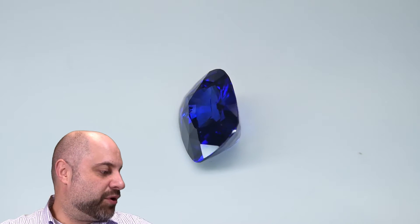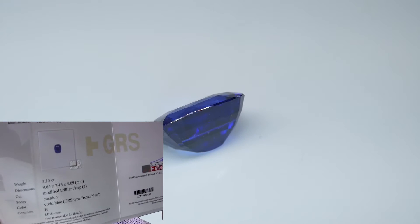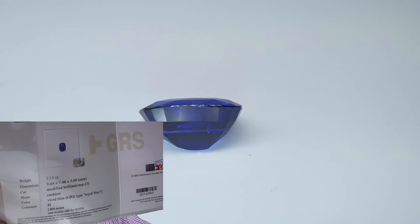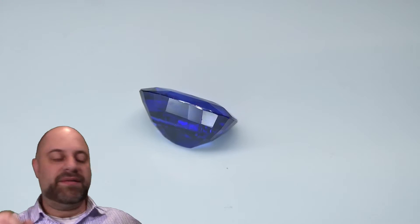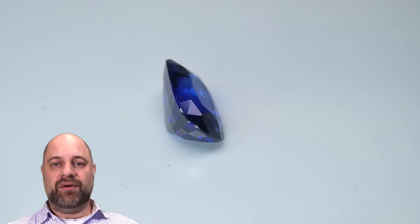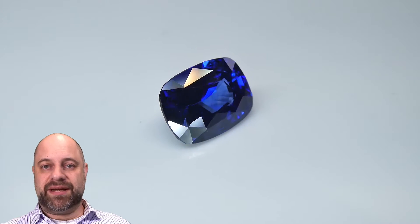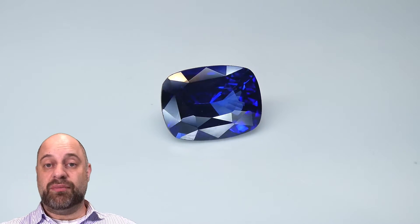I'm going to give you a super quick look at the GRS certificate. You can see there — vivid blue, GRS type royal blue. This is a Sri Lankan gem. You can view that certificate at the website via the link in the description. There are also some more photos of the gem there, full details about it, and of course the ability to purchase it.